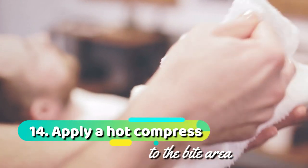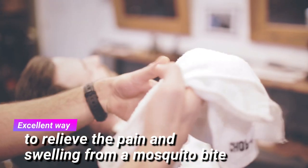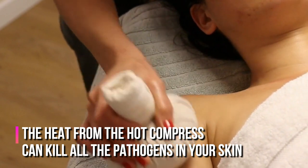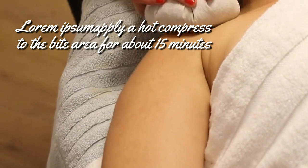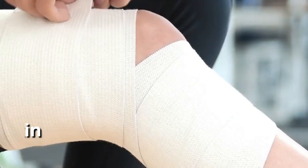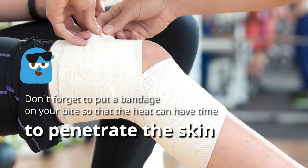14. Apply a hot compress to the bite area. A hot compress is an excellent way to relieve the pain and swelling from a mosquito bite. The heat from the hot compress can kill the pathogens in your skin. Apply a hot compress to the bite area for about 15 minutes — the heat will kill harmful bacteria and viruses. Put a bandage on your bite so that the heat can have time to penetrate the skin.